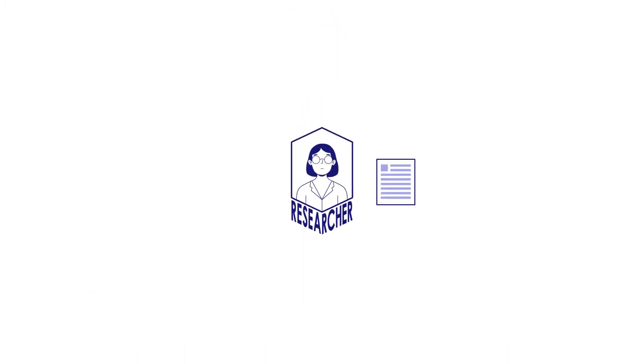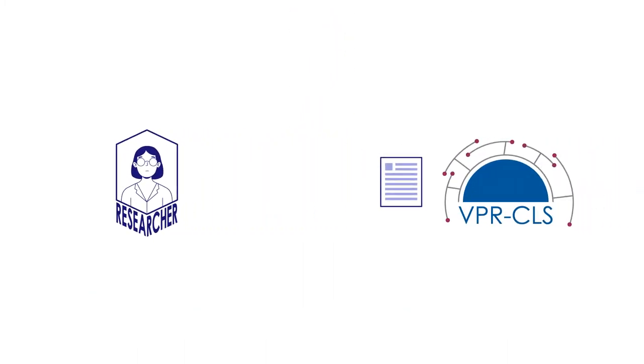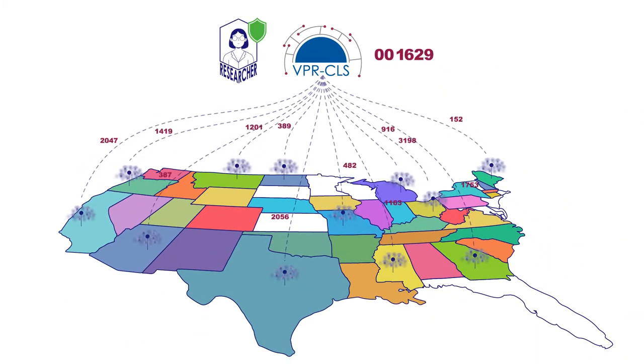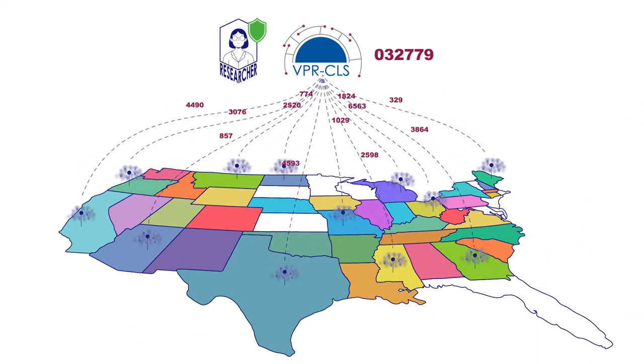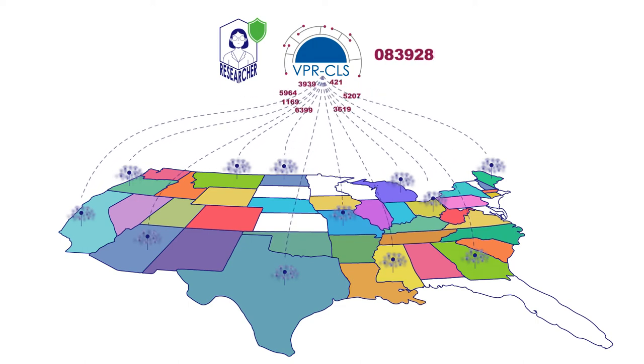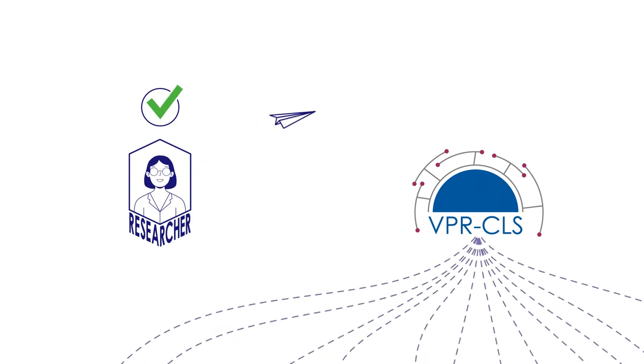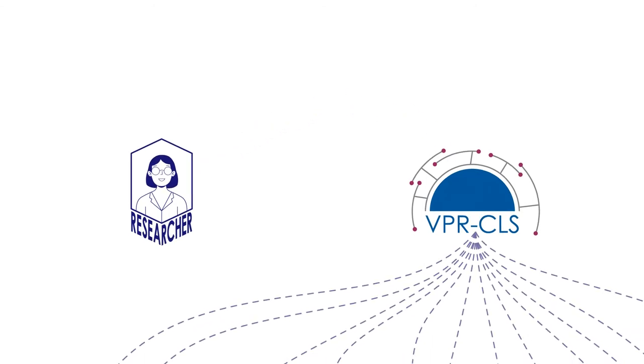The VPR-CLS application process is straightforward. First, the researcher submits a single application for linkage. Once approved, the study participant list is securely distributed to registries for linkage behind their firewalls, and a quick count of the number of matches is generated. After reviewing the match counts, researchers submit a standard application and data use agreement to request detailed cancer information.